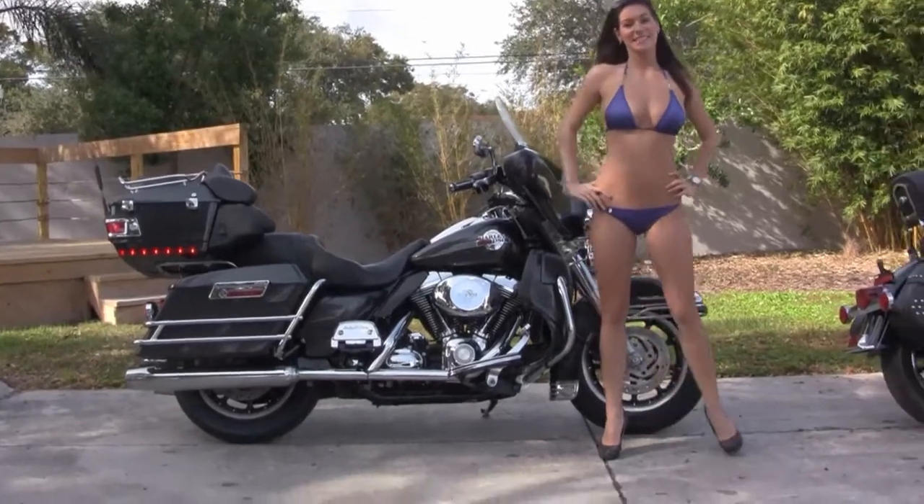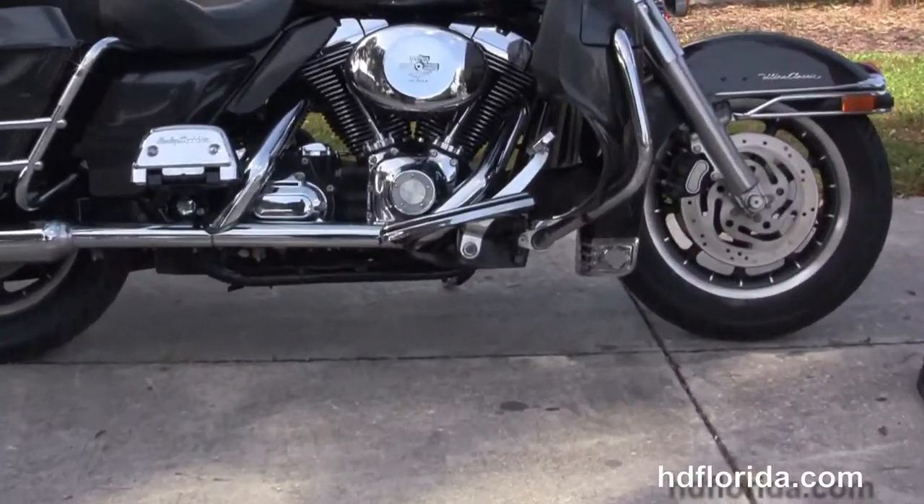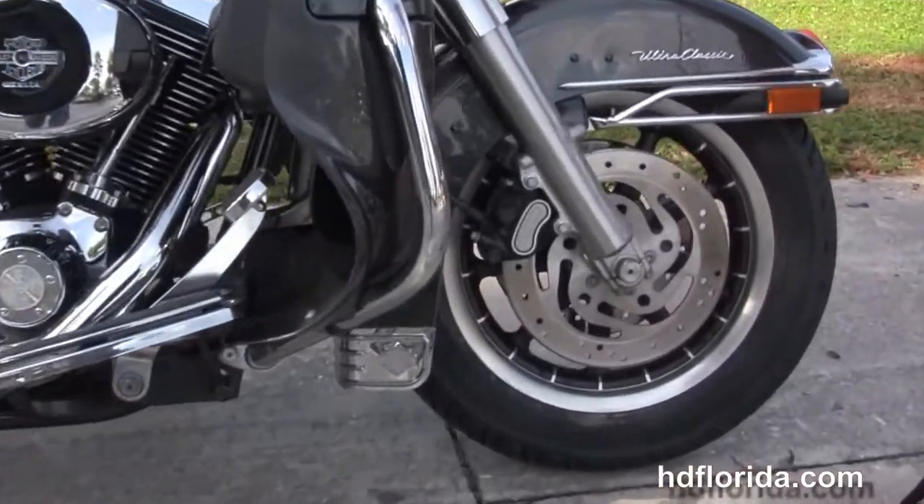This bike starts out front with the 9-spoke mag wheels and dual disc brakes. We head on back to the color matched lower fairings with integrated glove boxes and air dams.